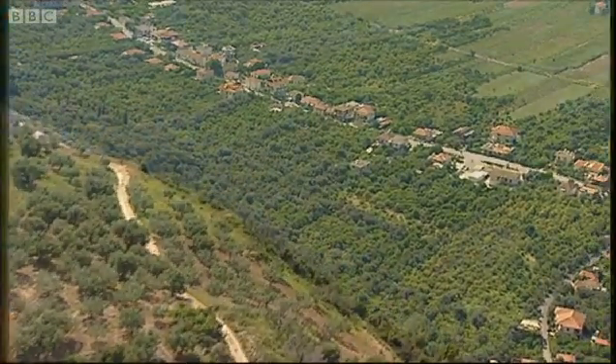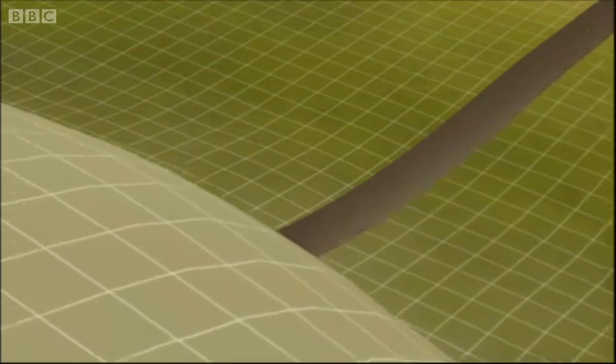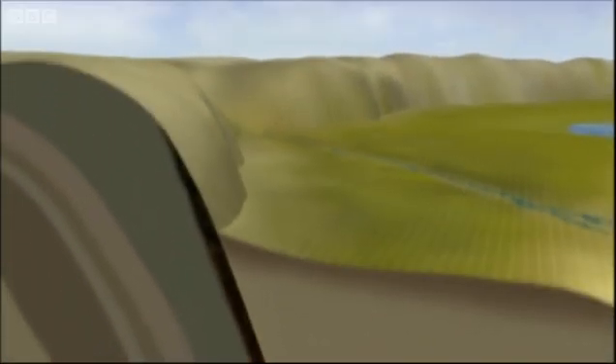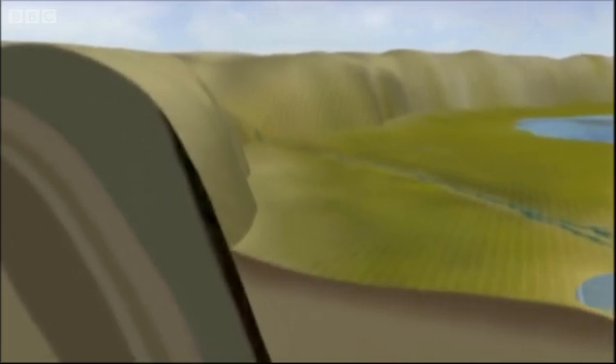If you could take a cross section, beneath it you would see a giant sloping crack in the Earth's crust. This is constantly being pulled apart under immense pressure, which builds up until the crust finally breaks. This releases the massive force of an earthquake, which pushes the mountains up and wrenches the plane down.